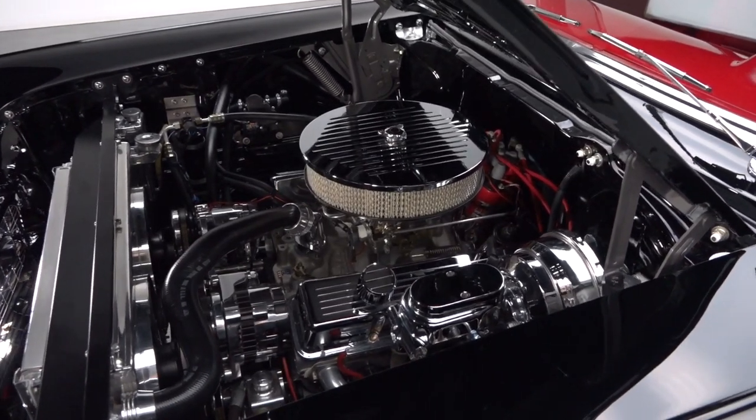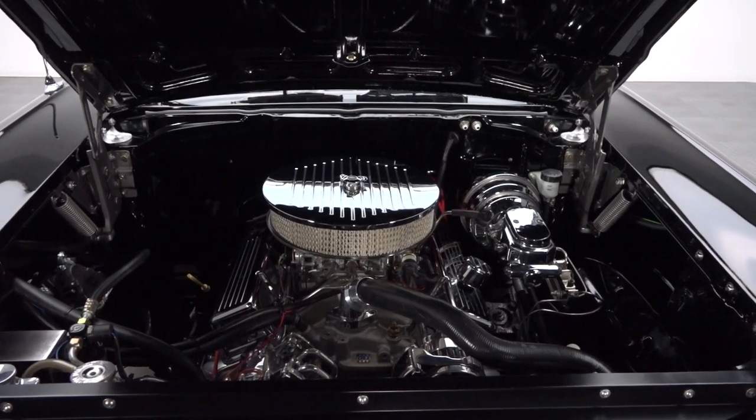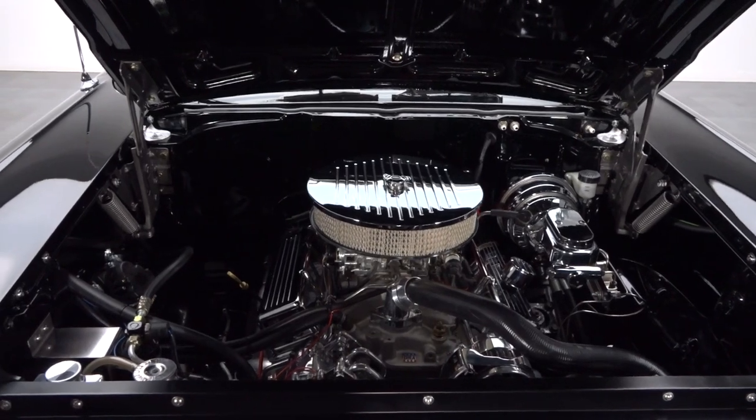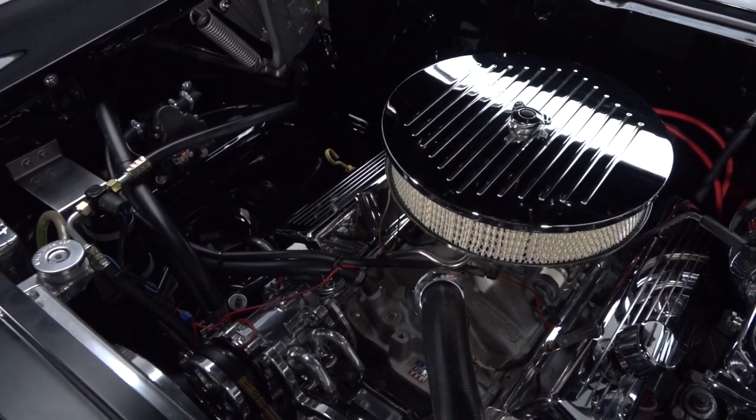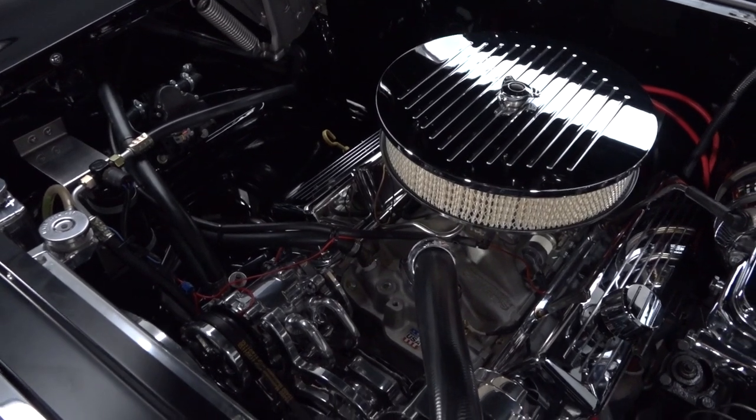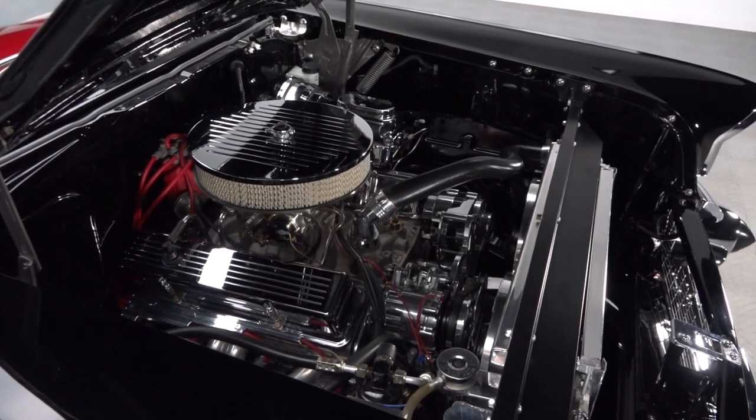Under the hood, you'll find 350 cubic inches of GM small block that spins a hydraulic cam inside a 30 overbore. Behind that mill, a hydraulic throw-out bearing kicks a Tremec 5-speed transmission, which funnels torque to a dressed 10-bolt axle finished with Richmond 373 gears.